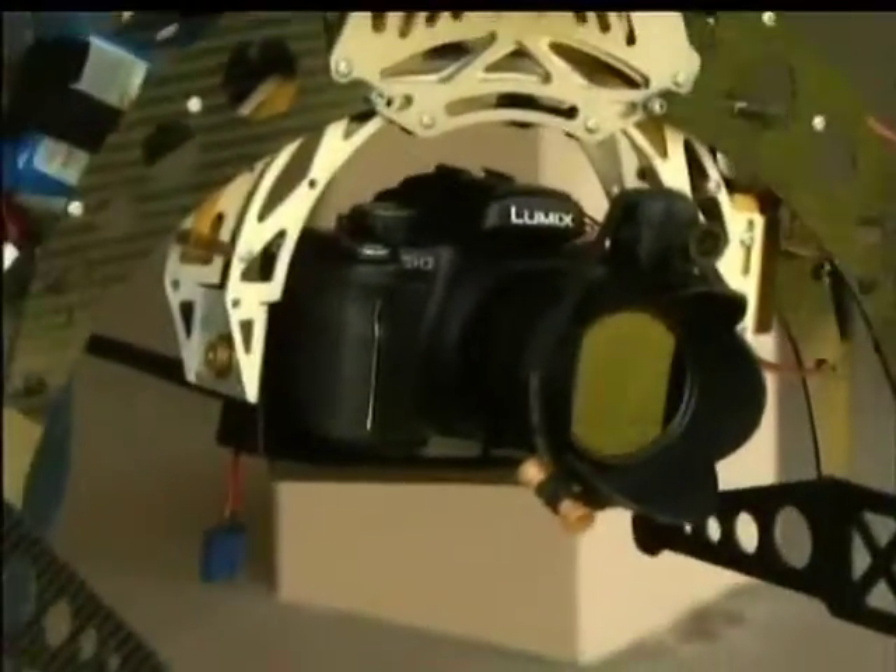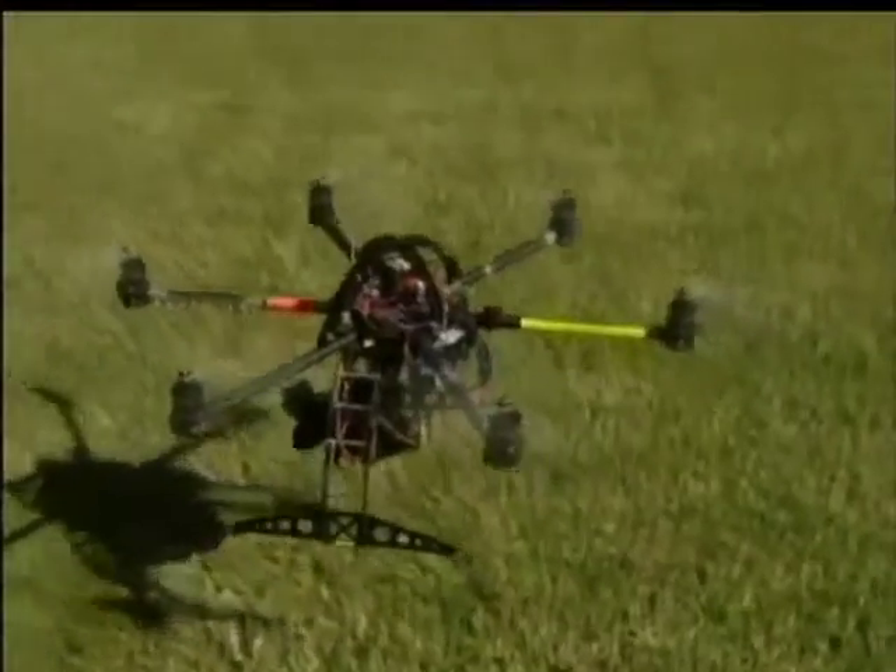The man behind the controls is photographer Daniel Garati. He says: I've been underwater, I've been on the ground, and now I'm in the air. Garati learned of this new technology on the internet, and using a blueprint, he gathered up the individual parts from Germany, New Zealand, and Australia.